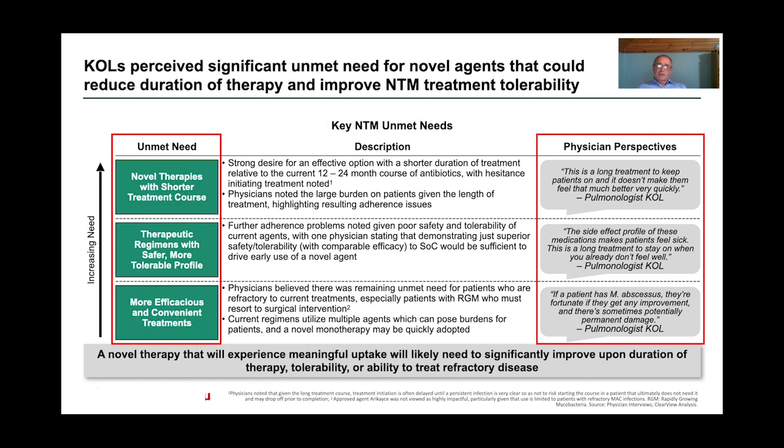Clearview's interviews with key opinion leaders perceived significant unmet need for novel agents that could be met by R327. Starting with increasing need, they believe new treatments should be more efficacious and convenient. There should be therapeutic regimens which are safer and more tolerable. Novel therapies should also have shorter treatment courses, because currently treatment courses can be incredibly long — even up to one or two years. A key opinion leader quote highlighted: if a patient has M. abscessus, they're fortunate to get any improvement and sometimes face potentially permanent damage.